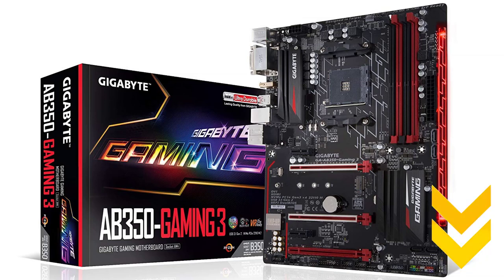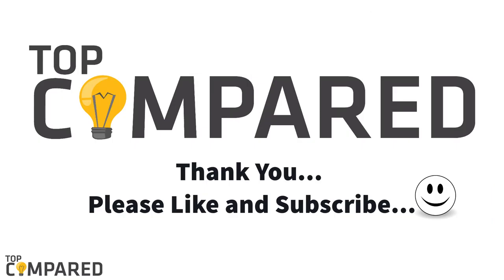I have attached the product links in the description box below. Please like and subscribe to our channel if you like the video and want to watch more such videos in the future. Thank you.